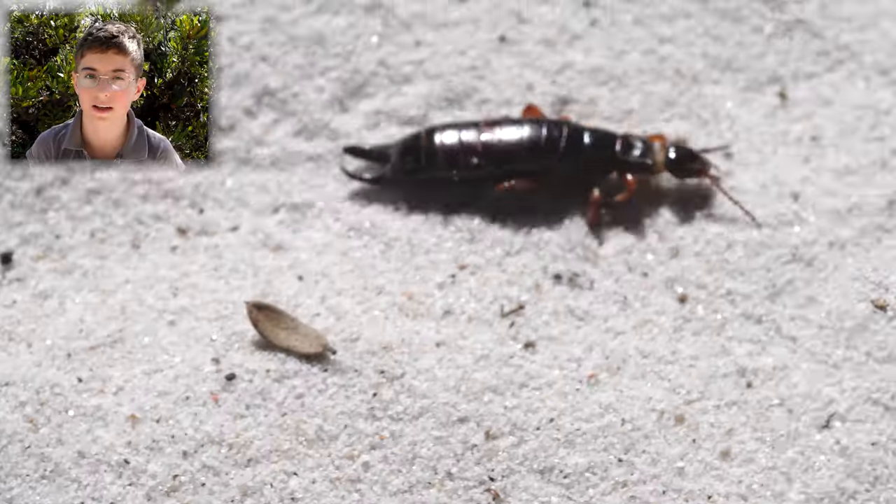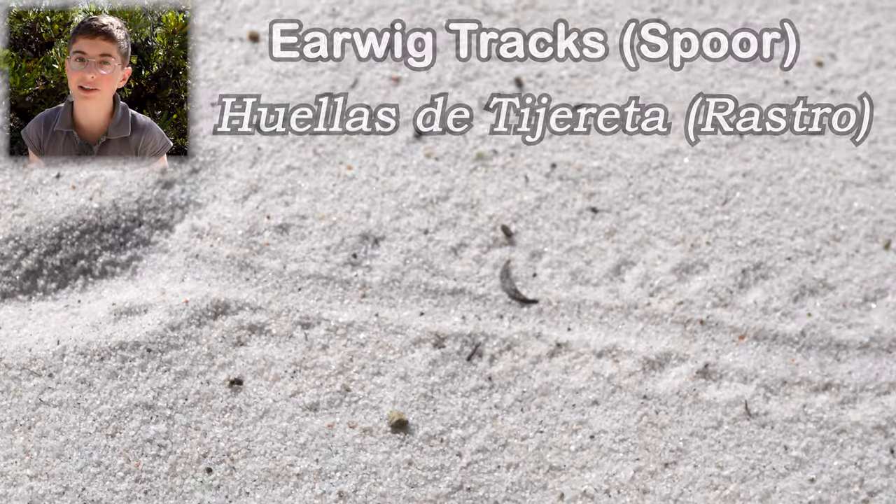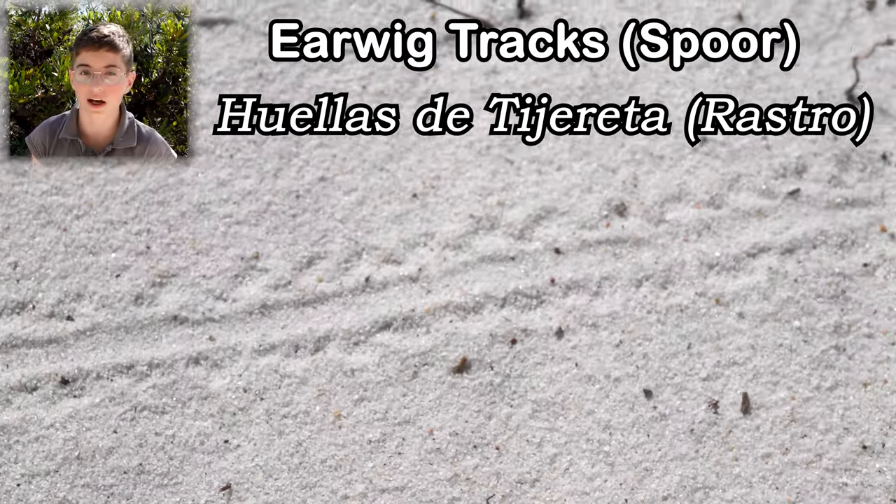Check out its tracks in the sand. They're very cool and interesting. If you see these tracks on a bushwalk or anywhere, it could have been a giant earwig.